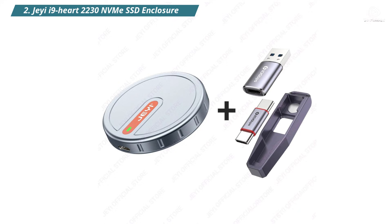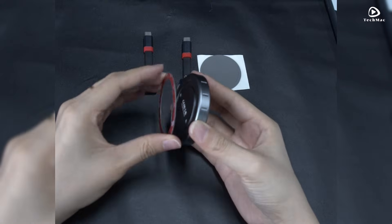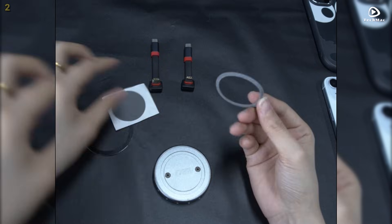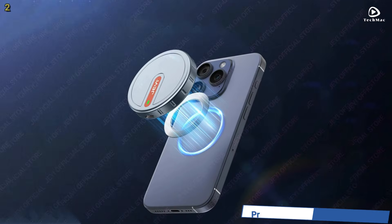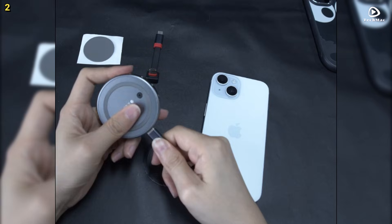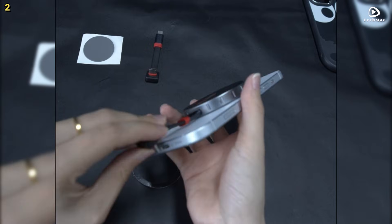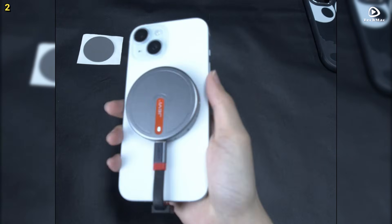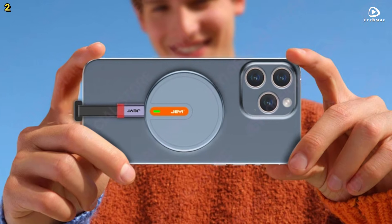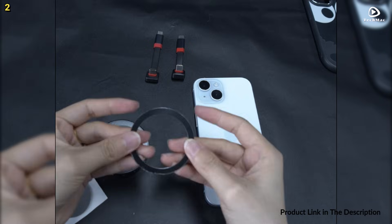Number 2: JEI9 Heart 2230. The JEI9 Heart 2230 NVMe SSD enclosure offers unmatched compatibility and performance. It supports NVMe protocol SSDs with M-Key and B+M-Key compatibility, specifically for 2230-size drives. With the ability to expand up to 2TB of storage, you can enjoy lightning-fast data transfer speeds of up to 10Gbps using the USB 3.2 Gen 2 Type-C interface. You can connect your iPhone 15 Pro or Pro Max directly and record stunning 4K ProRes videos in real time, with support for up to 150 minutes of continuous recording.